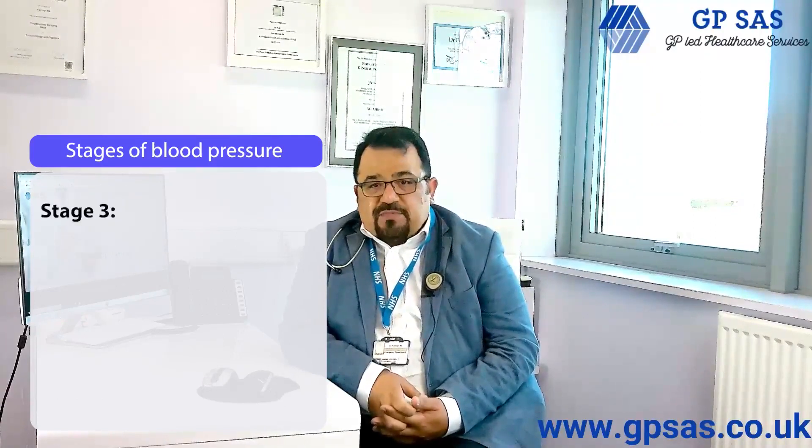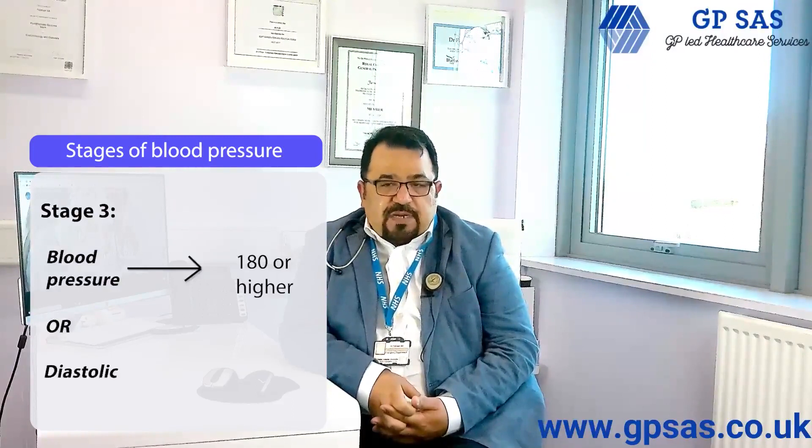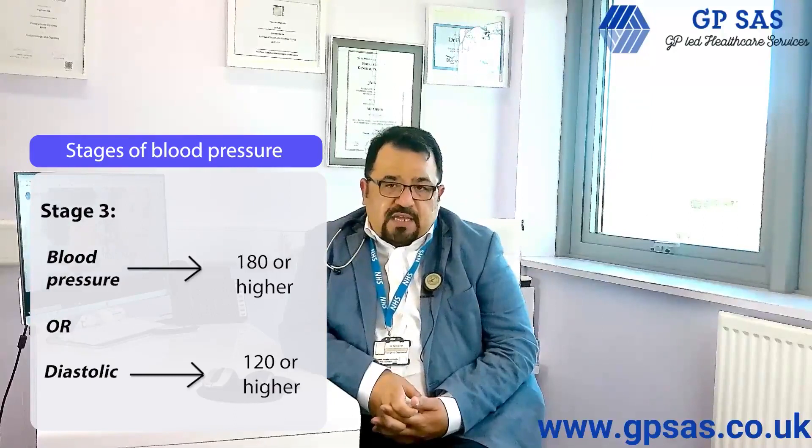Stage 3 hypertension. This is diagnosed when your blood pressure is more than 180 or the diastolic blood pressure is more than 120 on repeated readings in any settings. This requires urgent treatment.